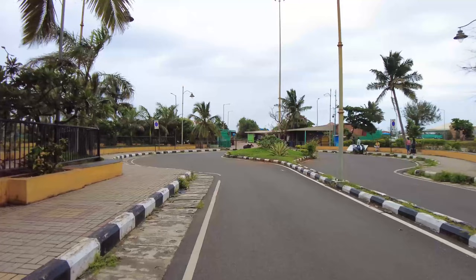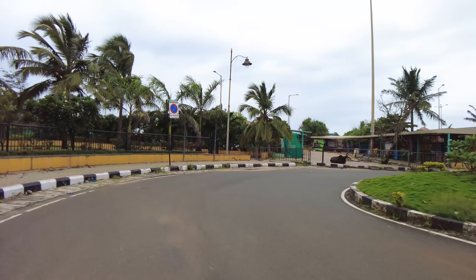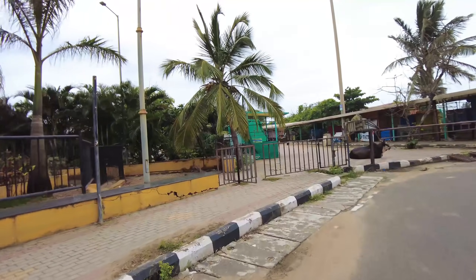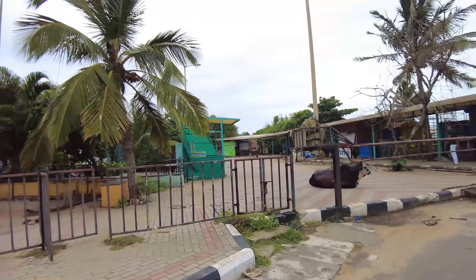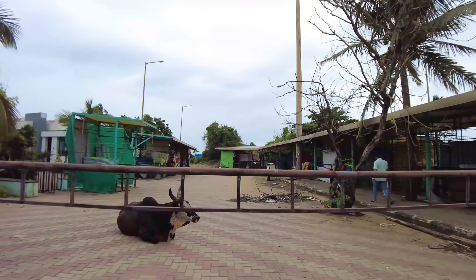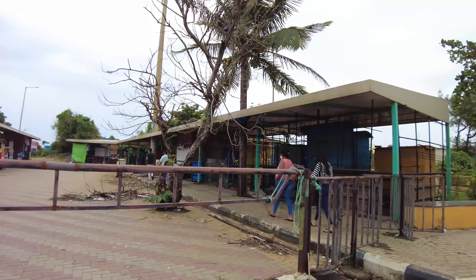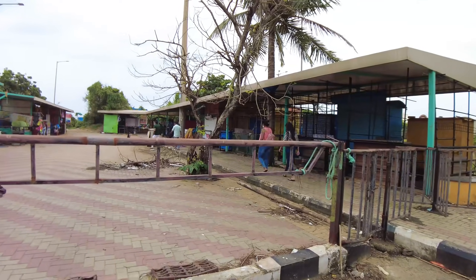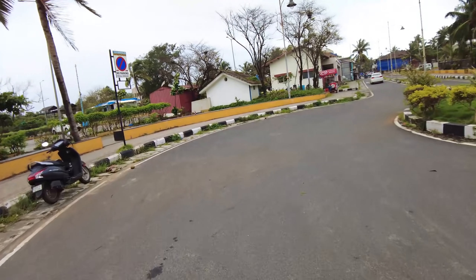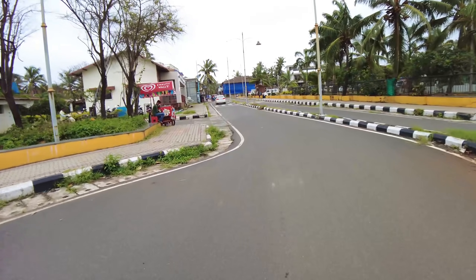This is the entrance to the Kandolim Beach, and as you can see there are not many people here. The shops haven't fully opened up — there are a few shops open at the moment, but otherwise if you've come here in season time you would know that this place is usually packed.